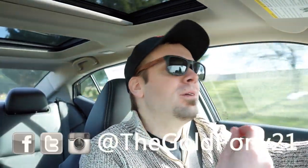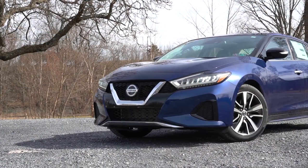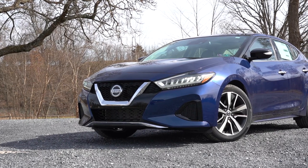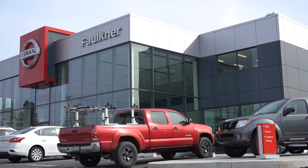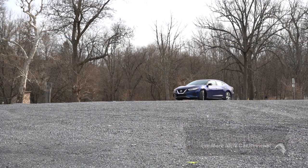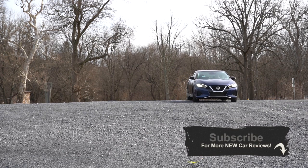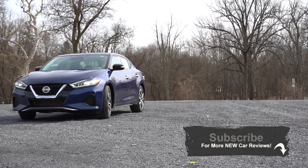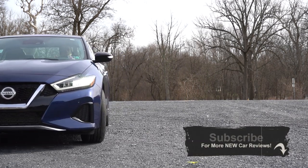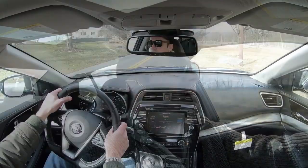Welcome back to another one. If you're new to the channel, I am Gold Pony — I do car, truck, and SUV reviews on YouTube. Today we are in the new 2020 Nissan Maxima, courtesy of Faulkner Nissan in Mechanicsburg, PA. The exterior looks on this one are absolutely amazing — my wife absolutely loves the looks of the Maxima as well. It's also got an above-average reliability rating by Consumer Reports, which is a plus. Let's jump right into it and start with pricing.